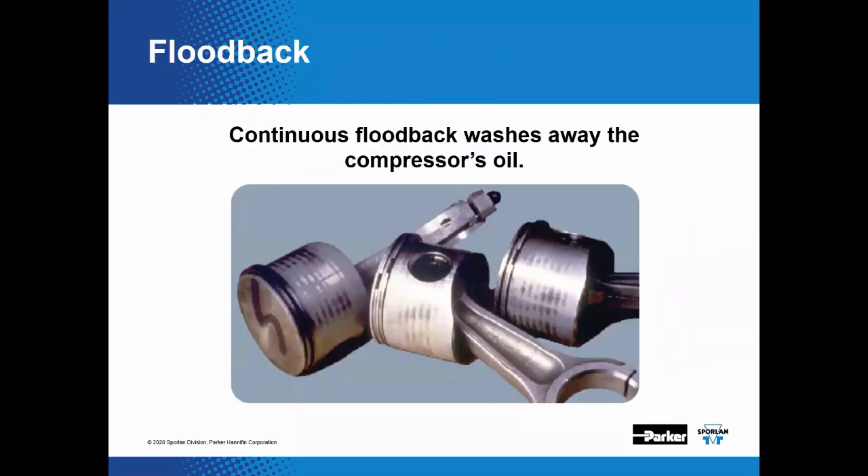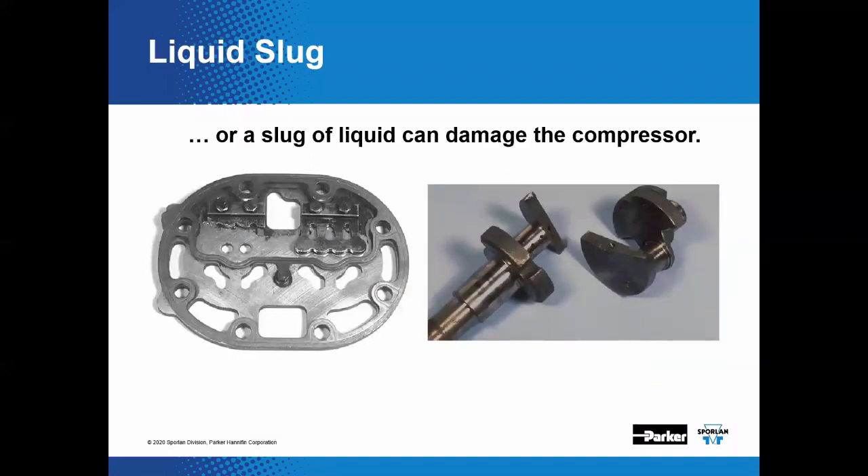Why do we need superheat? It's an insurance policy that guarantees we're sending vapor — not liquid — back to the compressor. Consistent liquid flood back can wash away the lubricating oil inside the compressor and damage moving parts. A slug of liquid can cause serious mechanical damage since attempting to compress liquid can break parts like discharge reed valves or a crankshaft.